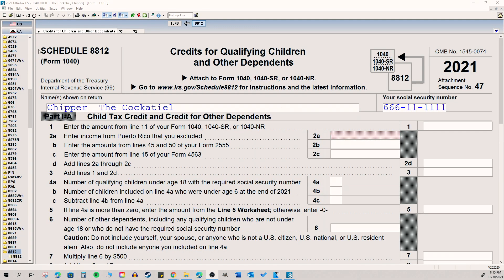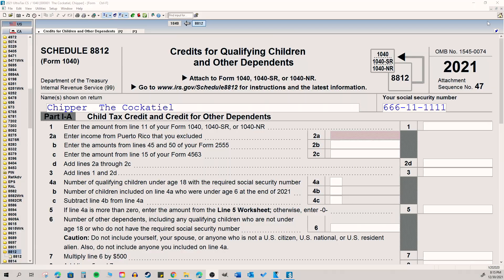Let's kick it off by talking about that child tax credit, because there's a lot of weird and new nuances around this credit. In 2021, that credit got a significant increase. It went from $2,000 before to $3,000 if your child was under the age of 17, and up to $3,600 if you had a child that was five or younger.